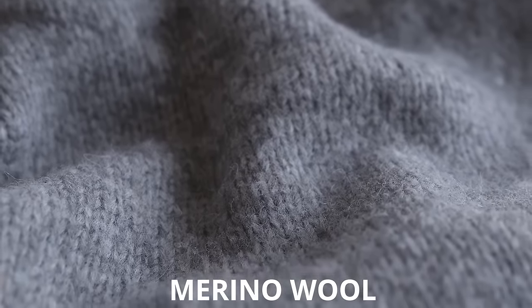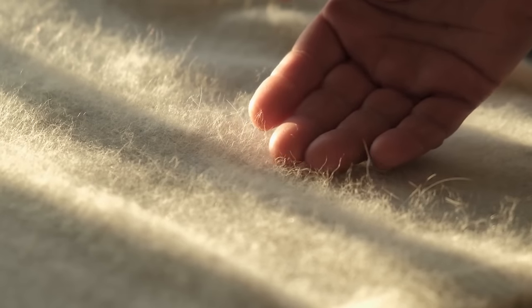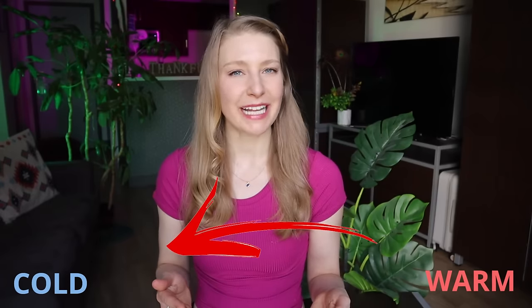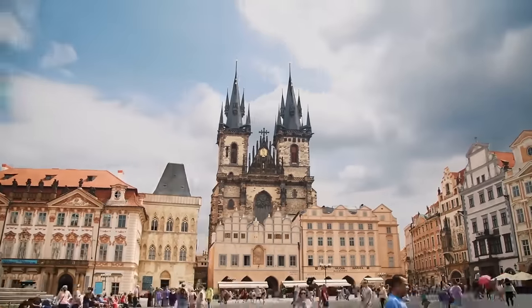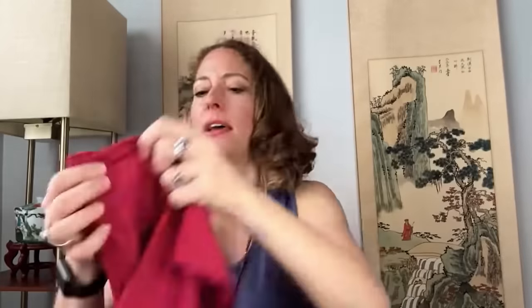When it comes to fabric, merino wool is a traveler's best friend, especially for that sweater. It can be pricey but every traveler will tell you it's worth it. It's comfortable with zero itch factor, naturally antimicrobial, resists odors, wicks moisture, and keeps you warm in the cold but cool in the heat. My friend Nora at The Professional Hobo on YouTube recently took a three-month trip to Europe packing only merino wool clothing — check out her video linked in the description.